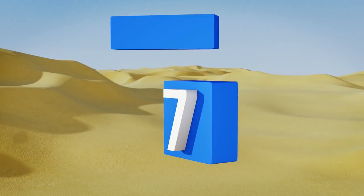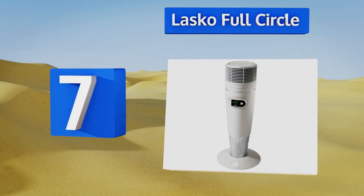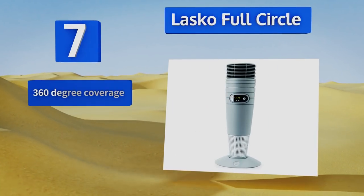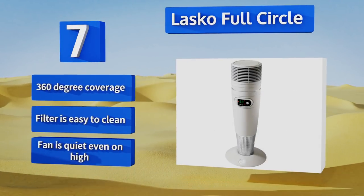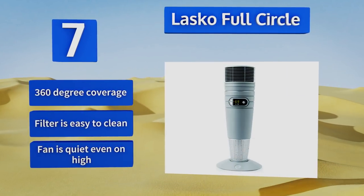At number 7, the Lasco Full Circle has a durable ceramic heating element, a digital programmable thermostat, and stands 25 inches tall to give off heat at the level you want it. Unfortunately, it's not powerful enough to cover anything more than a small room. It features 360-degree coverage, a filter that's easy to clean, and a fan that's quiet even on high.